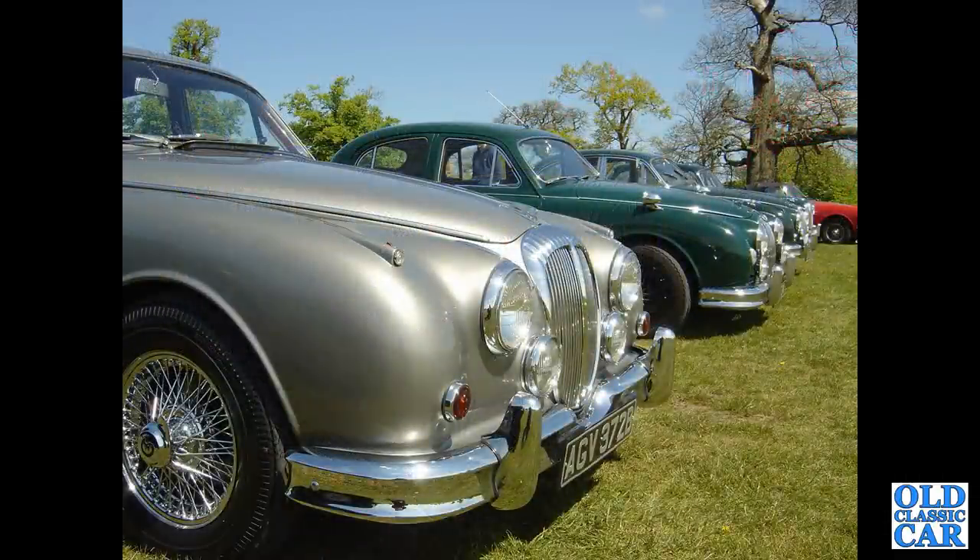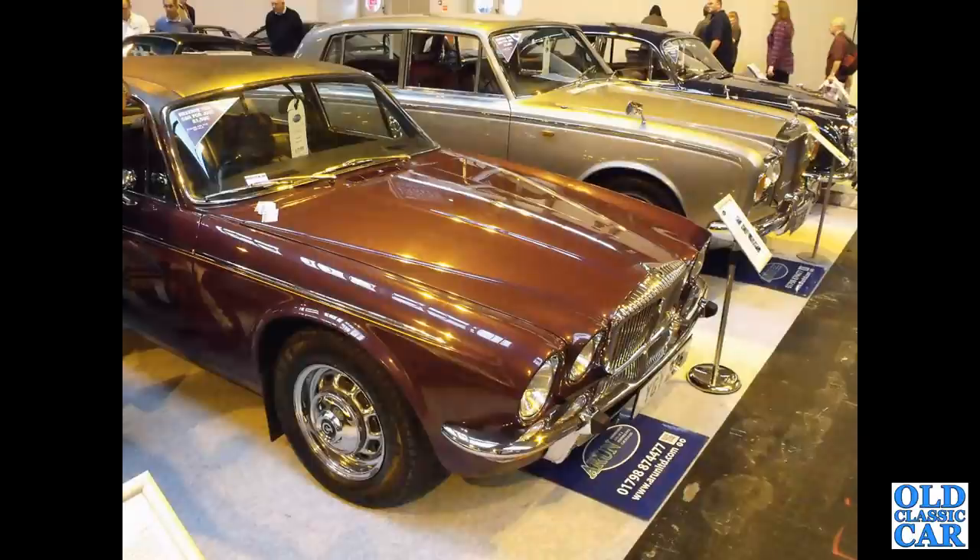A V8 250 alongside a Jaguar Mark 1 and a Mark 2 at another classic car meeting at Alton Park. At auction, another Daimler Series 2 — not sure if that's a V12 or the 4.2 straight six.